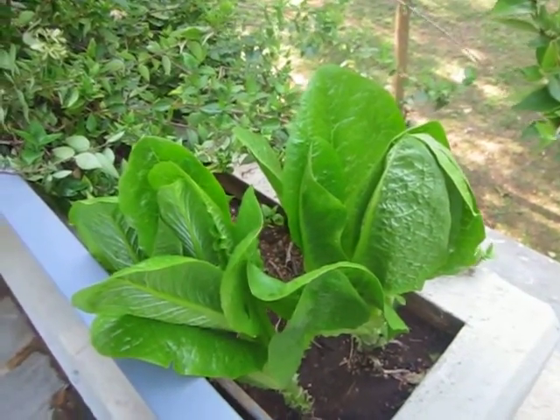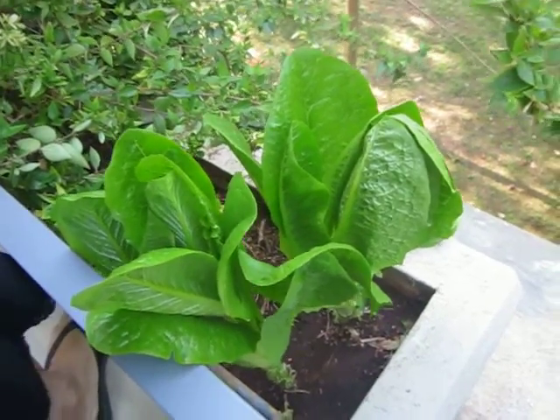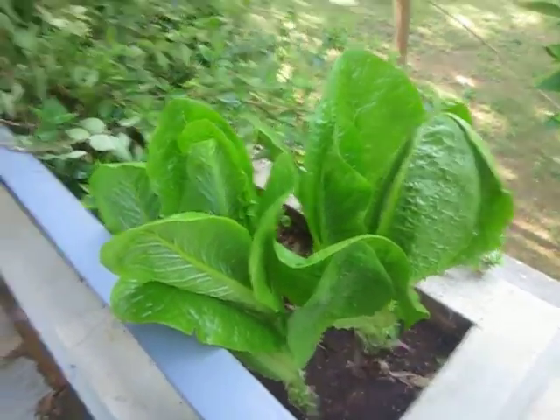So I decided to do an experiment. I would plant lettuce — romaine lettuce — in three different places in my garden, barely pay attention to them and see what happened.